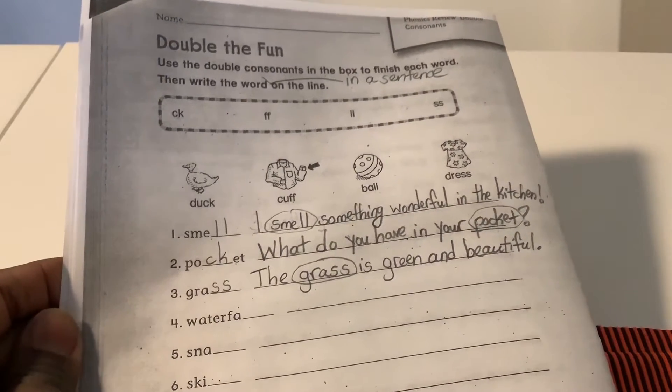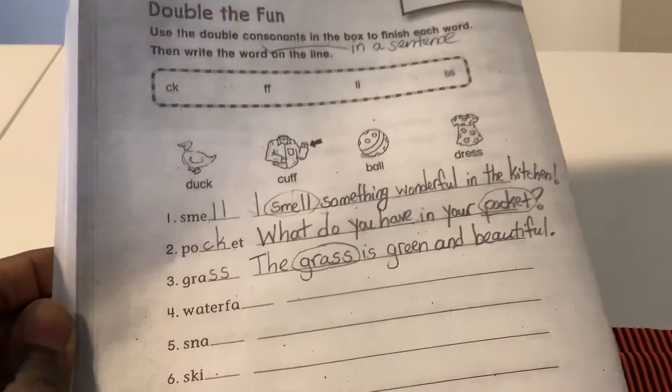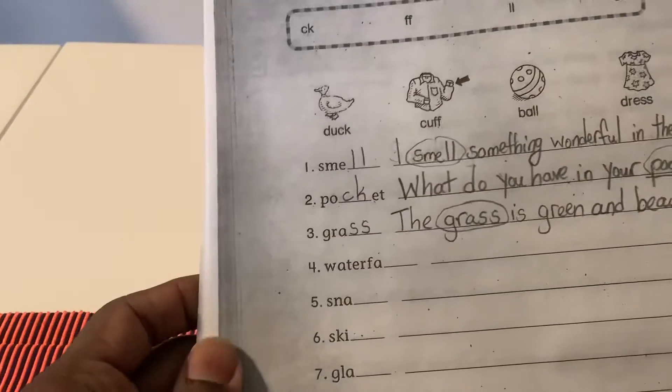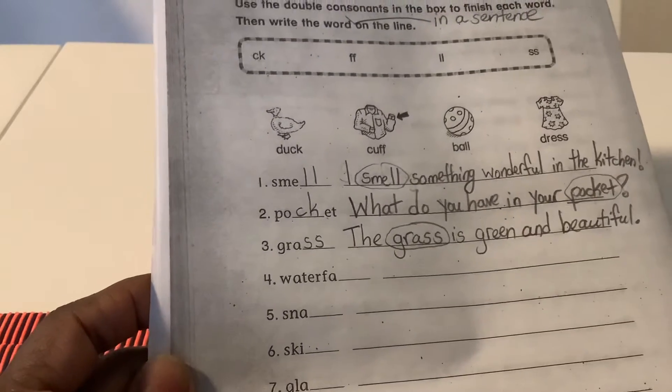Good morning, Class 4-3. Mr. Waterman here with today's Language Arts lesson in Period 4 on Friday, February 5th, 2021.